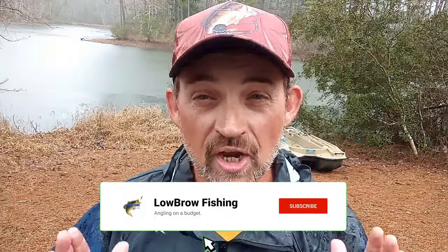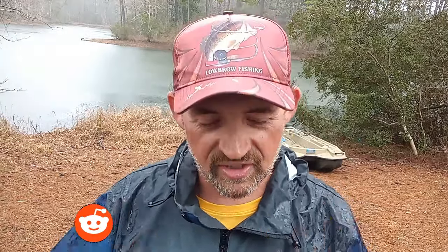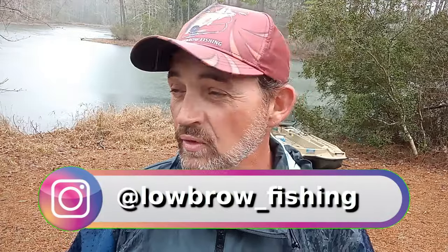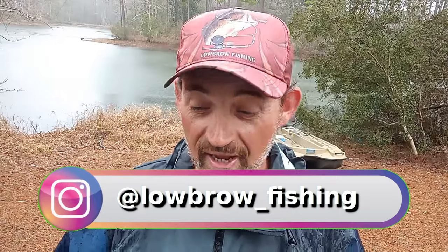Welcome back to Lowbrow Fishing. As the rain starts coming down, I'm coming off the lake after being out here for a few hours of another day of successful pre-spawn bass fishing. This type of day — the weather we have right here — indicates exactly what I was talking about before when it comes to the month of February. Anything goes: yesterday bluebird skies, day before that a little cloud, a little chill, a little wind, today it's raining and we're supposed to have thunderstorms going through.